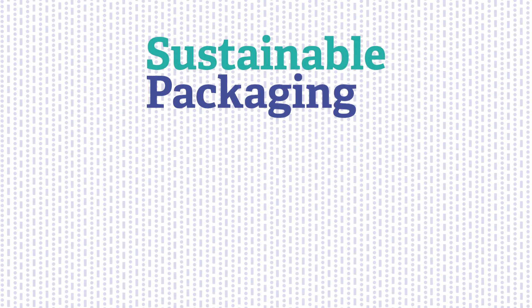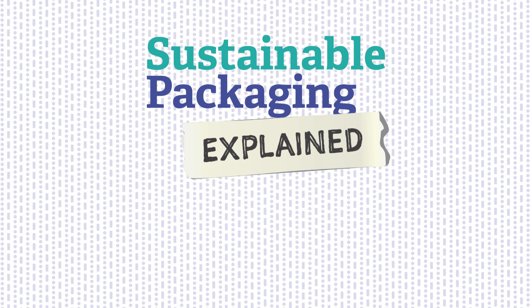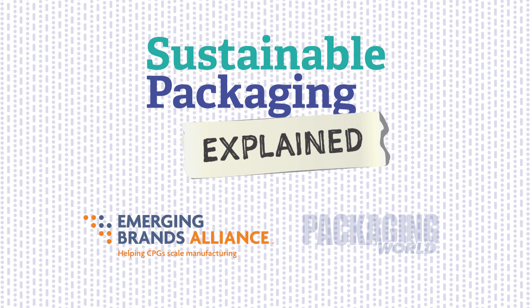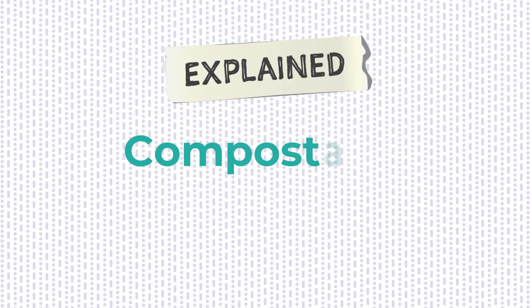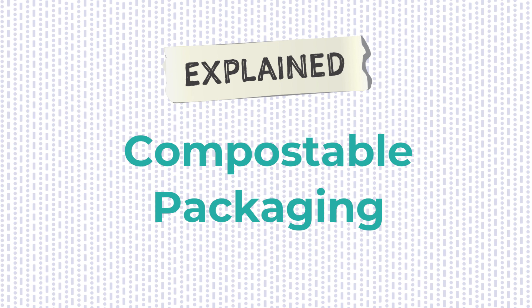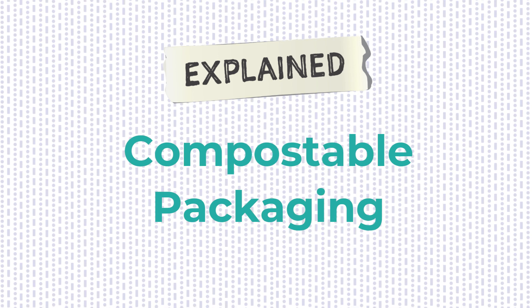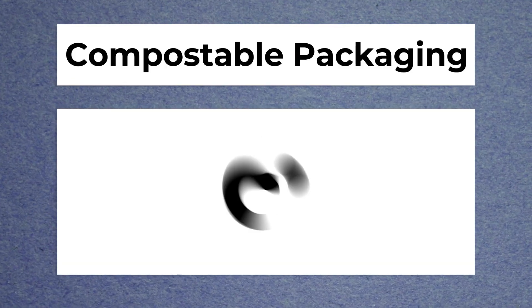Welcome to Sustainable Packaging Explained, your guide to sustainable materials, methods, and package design, produced by the Emerging Brands Alliance in conjunction with Packaging World. In this episode, we're exploring compostable packaging. We know there's been a growing interest in sustainable packaging options, including compostable packaging, from both brands and consumers. But what exactly is compostable packaging and how does it work?